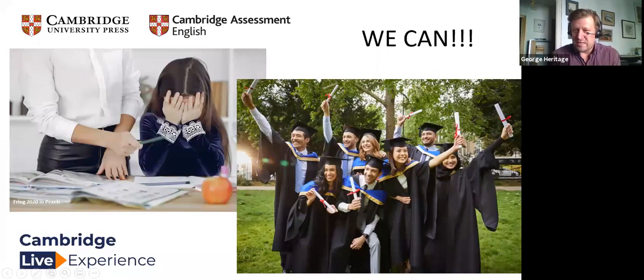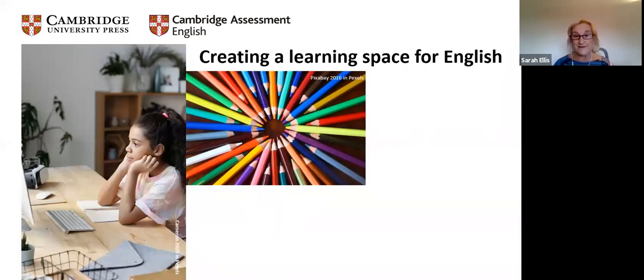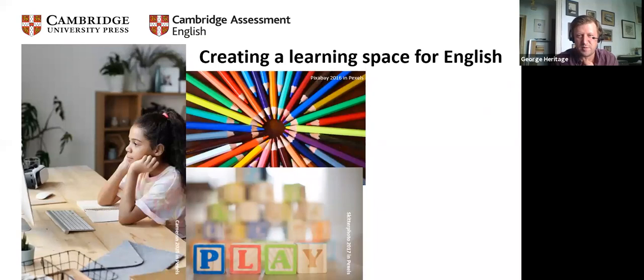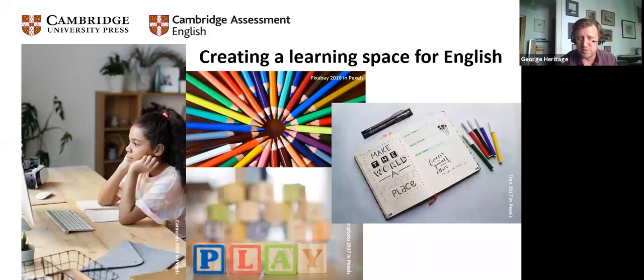First things first — creating a learning space for English. Creating a dedicated space means children can associate it with learning English, which is very important and very impactful. It doesn't have to be expensive — it could just be a corner in a room or a place on a table. You might use a coloured table mat that you use when they're learning English, so they associate that mat with English. Keep things colourful and playful, and get their work up around — lots of visual support is essential, especially for little ones.